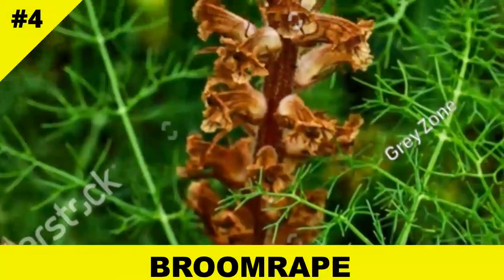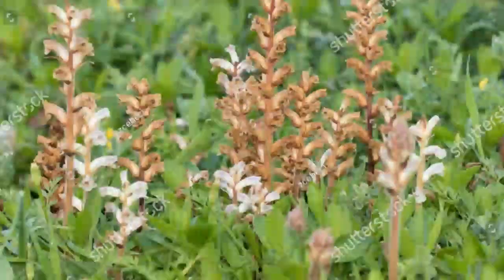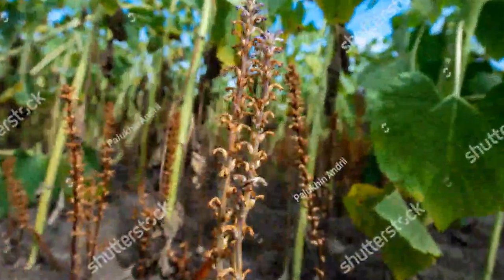Don't let the cute name fool you — broomrape is a serious agricultural pest. These plants latch onto the roots of crops like tomatoes and legumes, causing massive yield losses. Some farmers dread them more than insects.